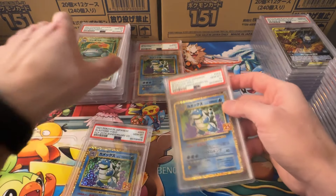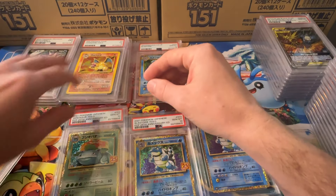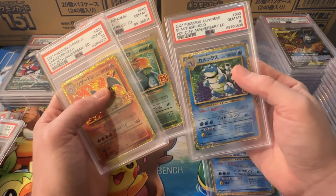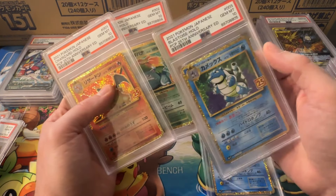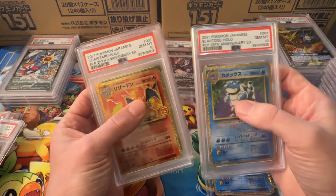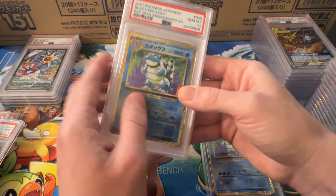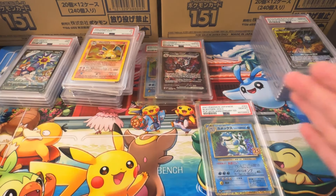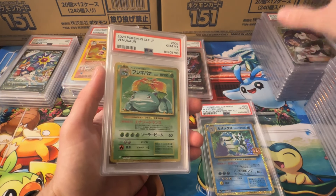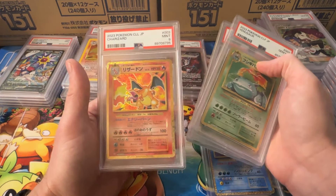And 25th anniversary. Somewhere in here — here's 004. I found 001, 002, 003 — a sequential set. I was almost close to the actual end numbers — that's crazy. So here's a sequential set of 25th anniversary for you. I usually don't do that, but just thought it was fun. Another PSA 10 James. Classic Collection Venusaur. 25th. And Classic Collection Chari.